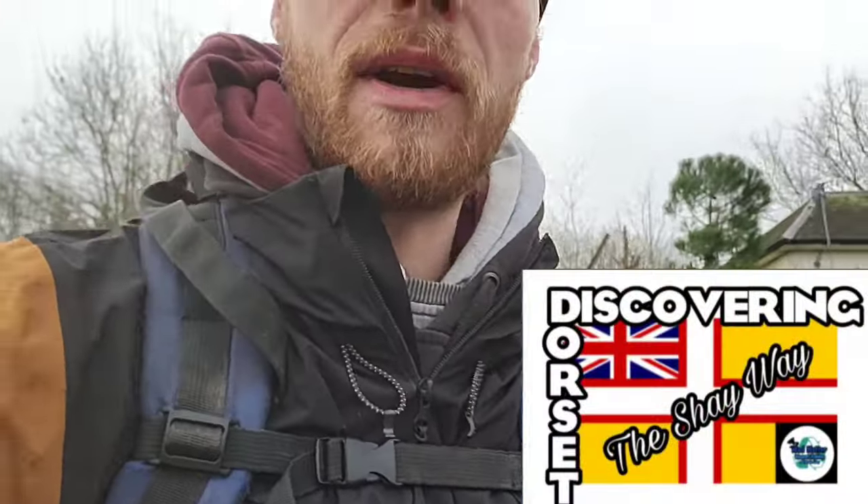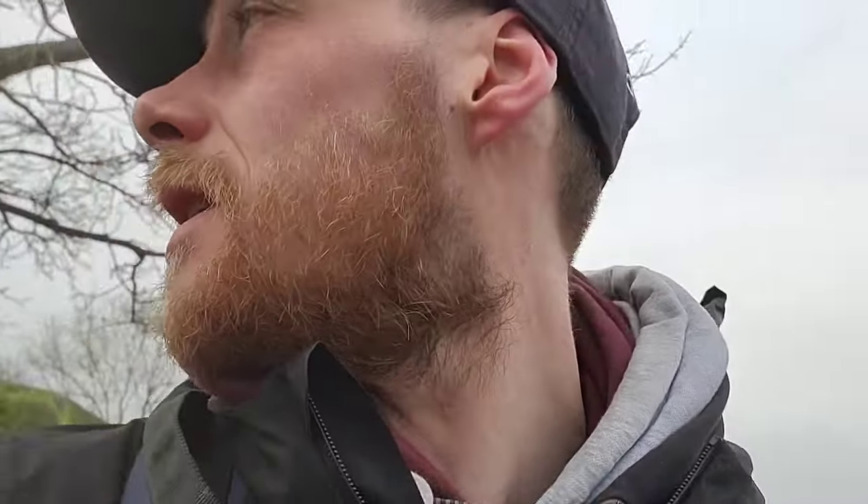Hi guys and welcome to Discovering Doris at the Sheaway. It's another dump day today, so we're going to go down there and see if we can take our current hole down to the concretion layer. If we can get down to it, I'll see how hard and how thick it is. I don't really have the tools to break through it today, but that gives us something to work on for next time. Take a hammer or something and see if we can get through and start finding some gingers. Anything we find along the way I'll be showing you.